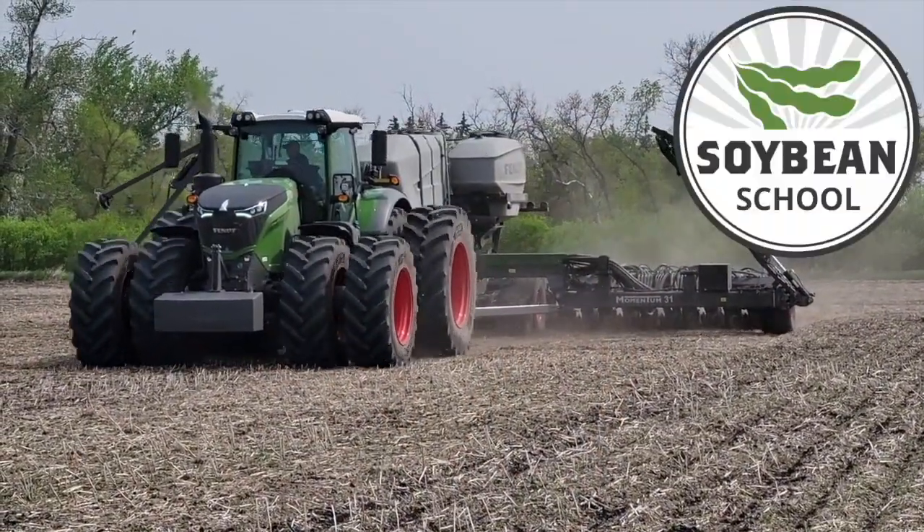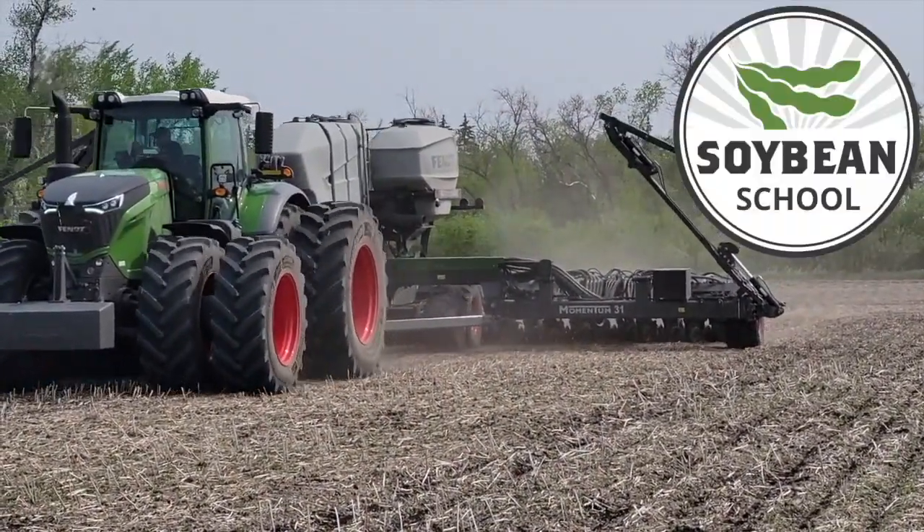We hear this concept, especially from Ontario — Horst Bonner, who we have on the Soybean School frequently, talks about this concept of nodes per acre in soybeans, and ultimately it comes down to defining our yield potential. How do we work that concept back to making decisions around planting and populations, depth, and all those types of decisions?